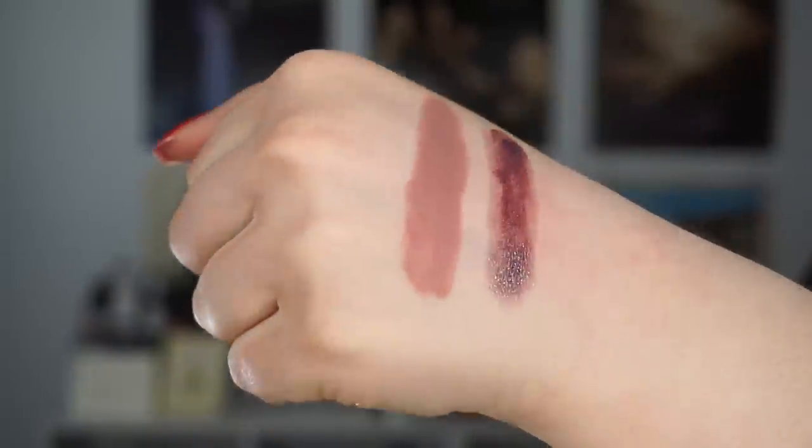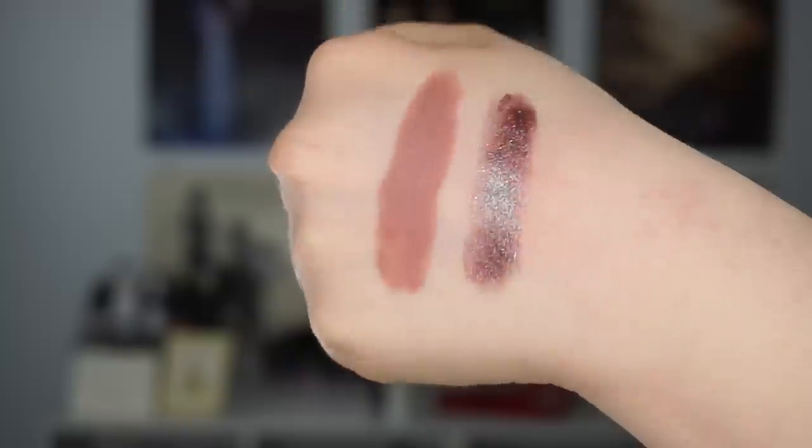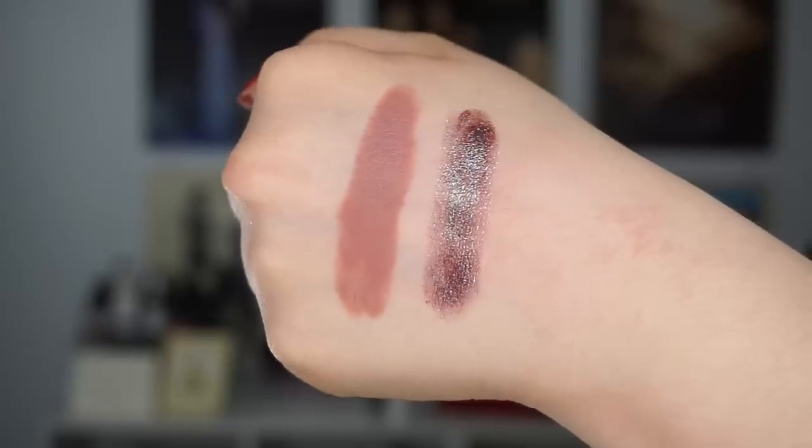I have two lipsticks I got through the Back to MAC program — Really Me, which is a beautiful cool-toned lipstick I really wanted because I didn't have anything quite like it, and On and On, which is a very unique purple lipstick with a duochromatic finish. It's a Frost finish — I got it because it's different, I don't have anything like it, and I kept going back to it in the store.